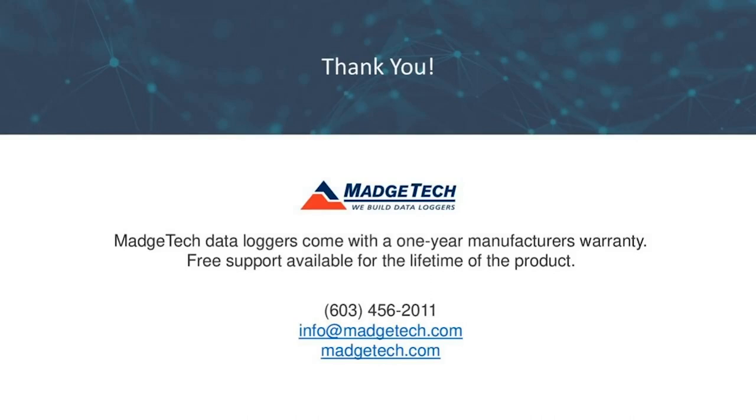That concludes our webinar for today. Thank you everyone for joining us. If you'd like to learn more about our X-Series, all products are listed on our website at magtech.com. If you have any further questions on specifications or which logger would be most suitable for your application, feel free to give us a call or email us at info@magtech.com or sales@magtech.com. Thank you again and have a great rest of your day.